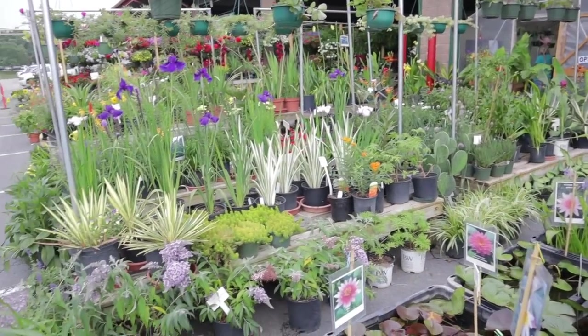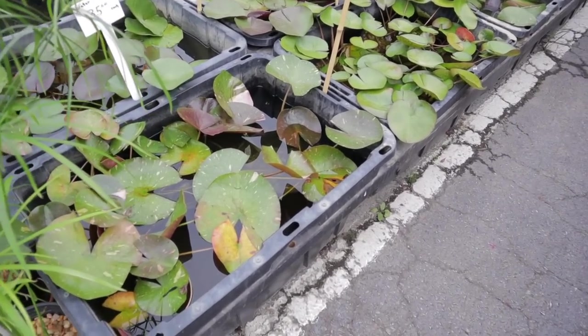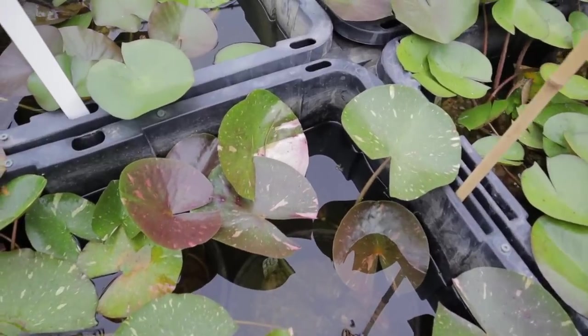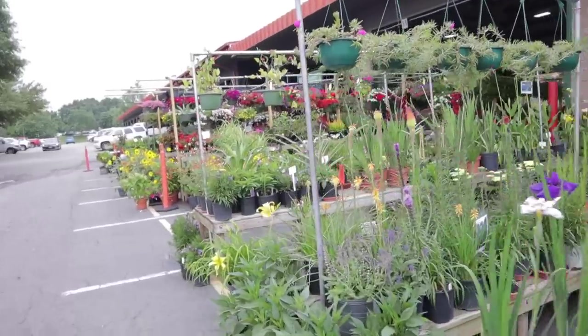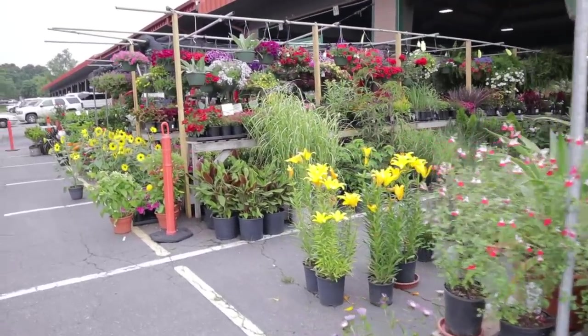It looks like they have a lot of outdoor plants in this section, but I was looking at these little water lilies — and look, they have variegated water lilies! I've never seen that before, it's so beautiful. I'm going to head over to the first spot, which is Jernigan's, one of my favorite vendors here for houseplants.